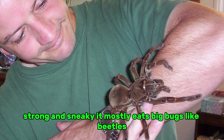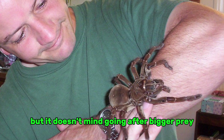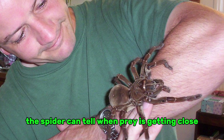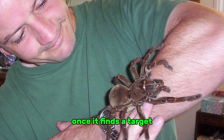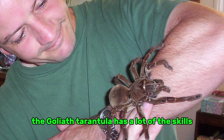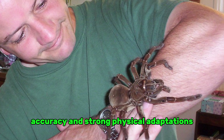It mostly eats big bugs like beetles, crickets, and cockroaches, but it doesn't mind going after bigger prey like small frogs, lizards, and sometimes even mice or birds. The spider can tell when prey is getting close by feeling vibrations on the ground. Once it finds a target, it uses its huge fangs to inject venom, which paralyzes the victim before eating them. The Goliath tarantula has many of the skills needed for ambush hunting, including patience, accuracy, and strong physical adaptations.